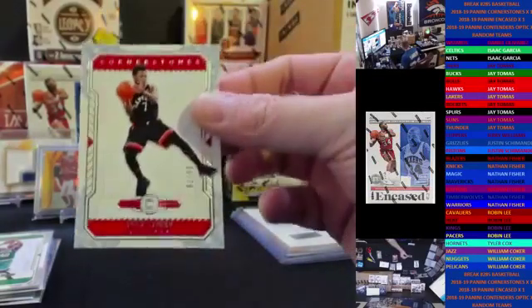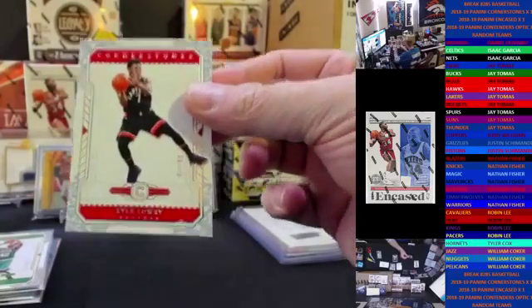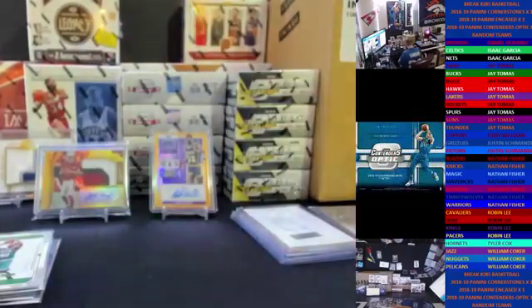Looks like we got Mike Lowry's little brother, Kyle. 79, Toronto. That'll finish out our Cornerstones.